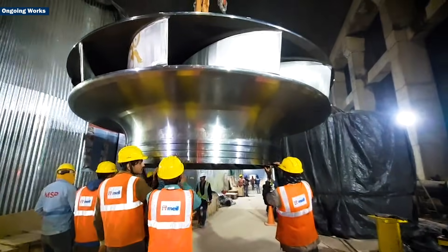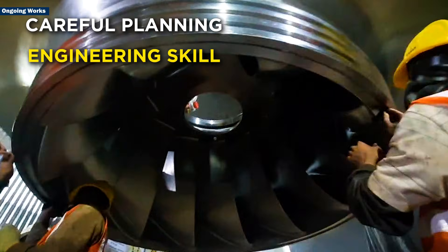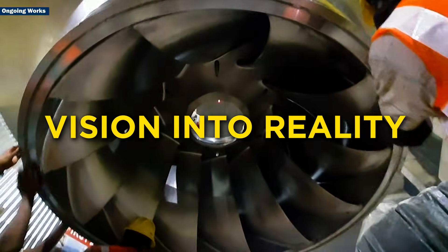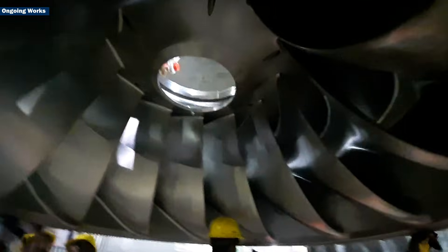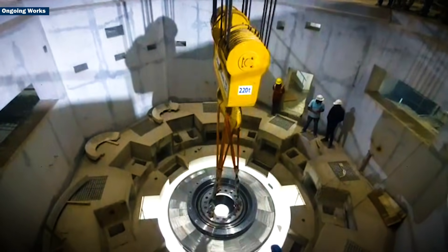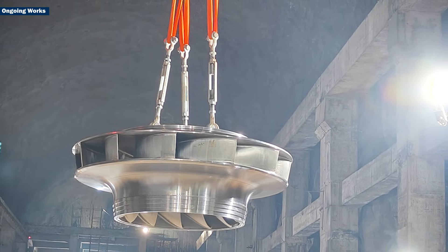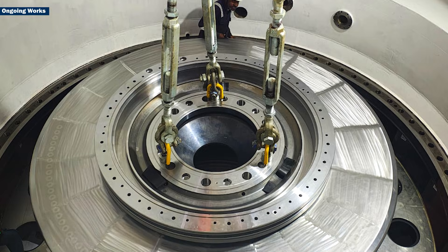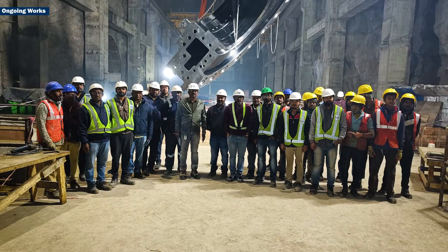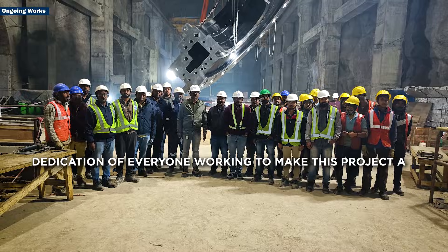Lowering the runner in unit 3 shows how careful planning, engineering skill and teamwork are turning this vision into reality. Every successful step, like today's installation, brings the Kunda project closer to delivering stable, clean energy to homes, industries and cities, and highlights the dedication of everyone working to make this project a success.